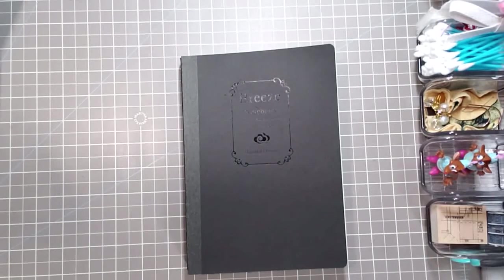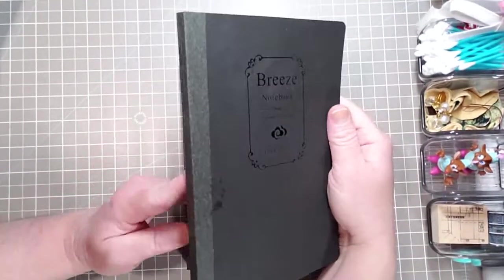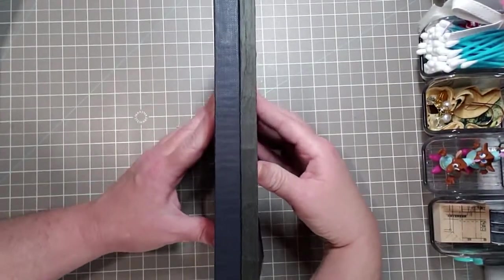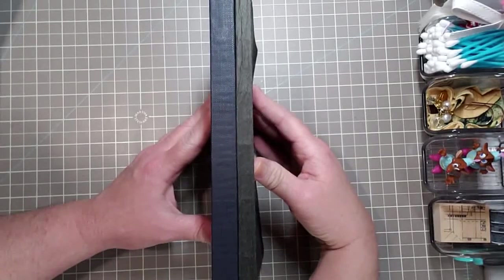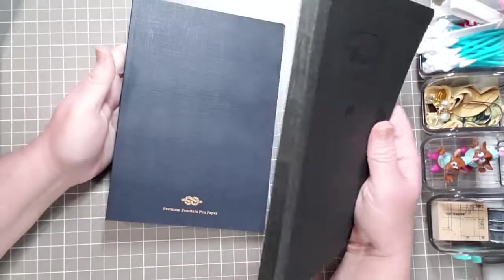It's very lovely — I have specific things in mind. I didn't know which one I would like better, so that's why I bought two of each: two of the Breeze and two of the Enigma notebooks.